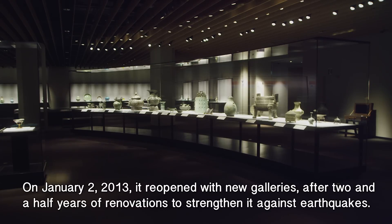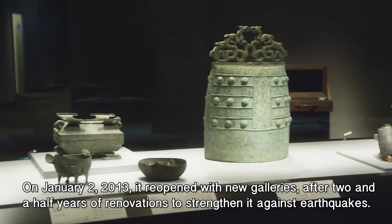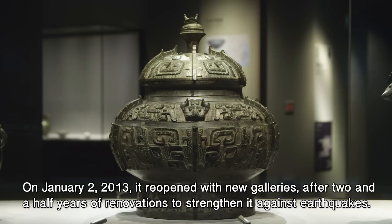On January 2nd, 2013, it reopened with new galleries, after two and a half years of renovations to strengthen it against earthquakes.